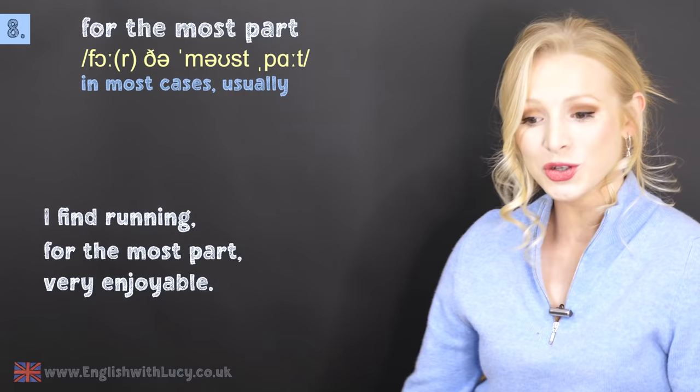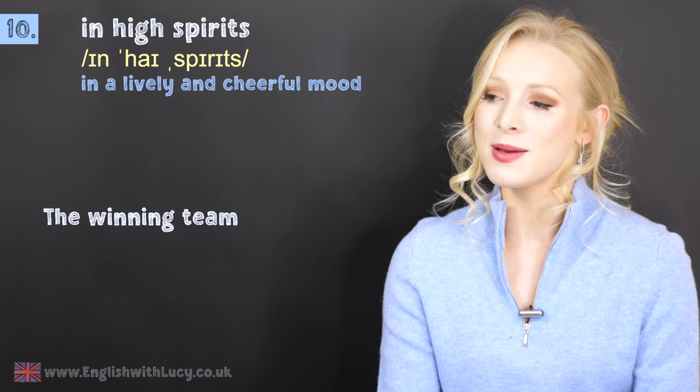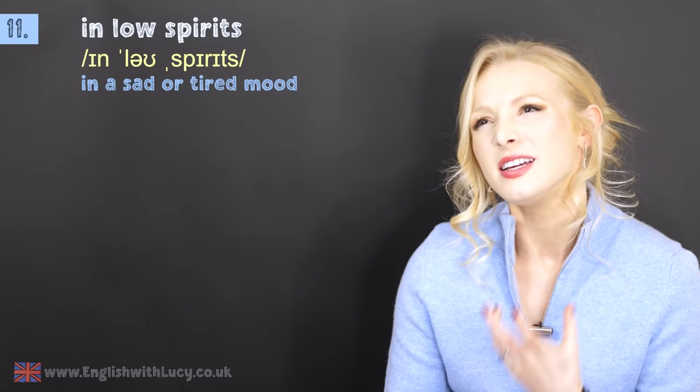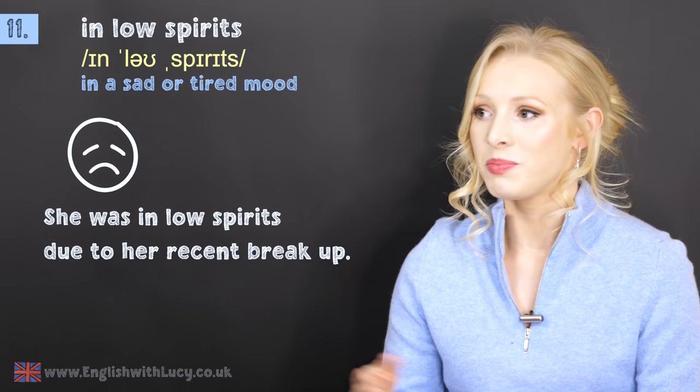Number ten and number eleven go together. Number ten is in high spirits, which means in a cheerful or energetic mood. For example: the winning team was in high spirits after the awards ceremony. Then number eleven is the opposite — in low spirits. This means in a sad, fatigued, or despondent mood. For example: she was in low spirits due to her recent breakup. This is a more advanced way of saying someone's in a bad or a good mood.